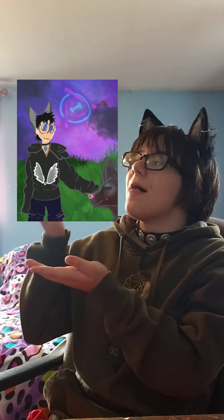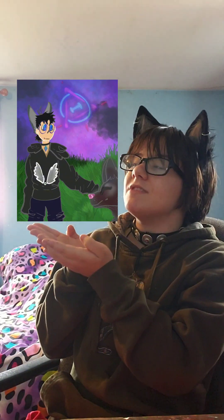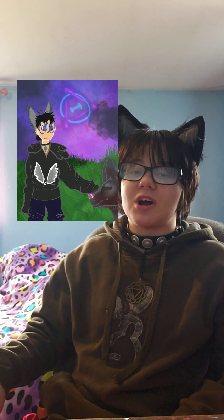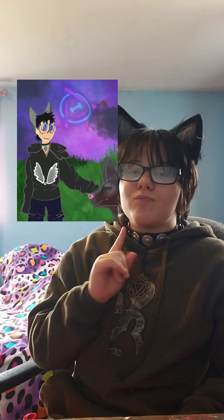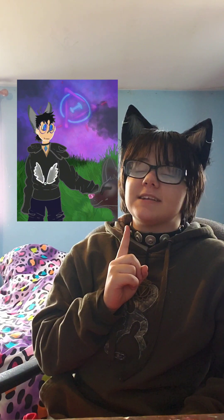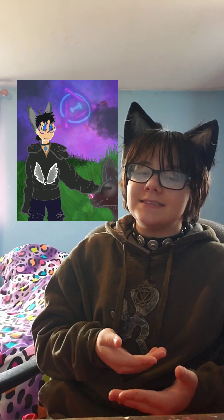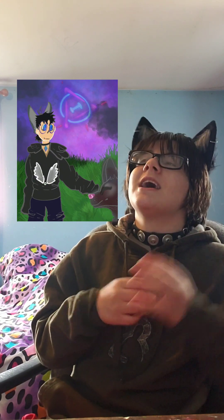Finally at number one, we have this one from Scribble Jaws. This is the best fan art I've ever received out of the eight pieces submitted for this contest. A couple of things that are a little off: my hair is supposed to be brown, not black — but I don't mind that much because I've always wanted black hair and I think it just matches me better.